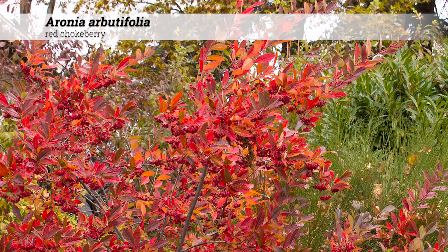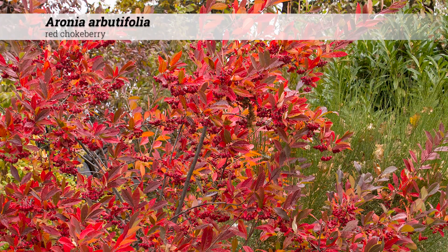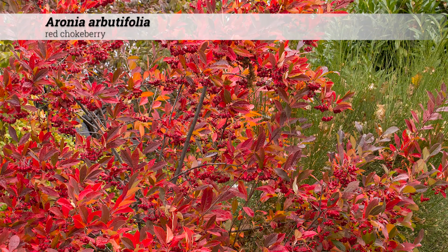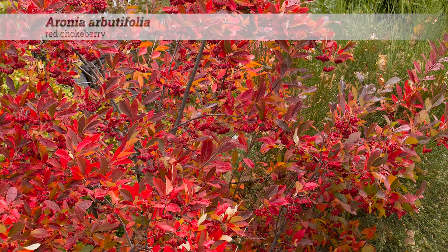The foliage turns red to crimson or even red-purple in fall, although coloring may be inconsistent. In terms of landscape value, Aronia arbutifolia is good for borders, massings, and is usually used because of the showy berries.